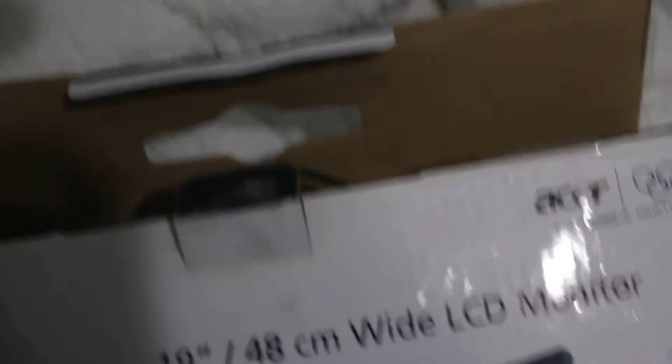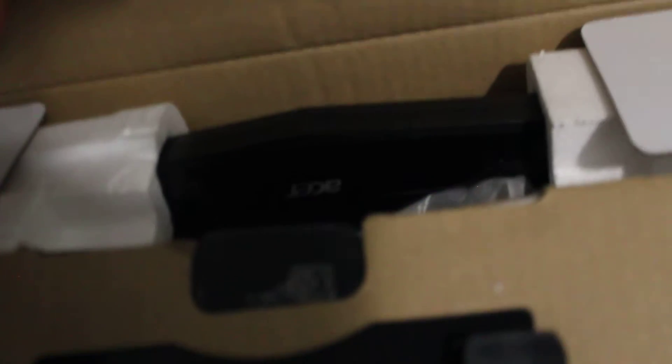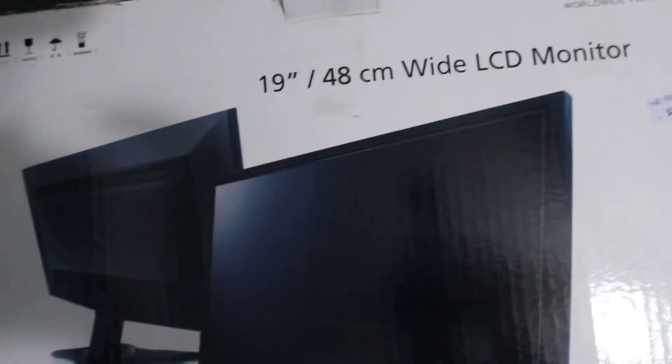I want to show you guys some of the items that I bought from the store. This is an LCD monitor that I just opened previously in the other video, before I re-uploaded this video. This is actually pretty cool. I'm not sure what I'm going to use it for — I'm probably going to use it for my gaming tower, which is right over here under all this stuff.